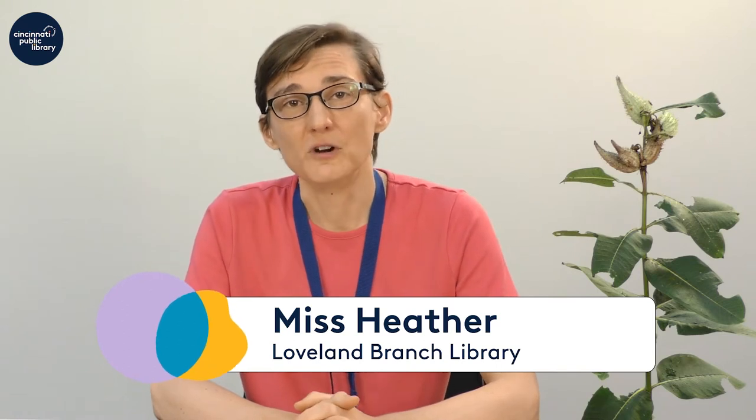Hi, I'm Heather, Children's Librarian at the Loveland Branch Library, and I'm glad you're with us here today to talk about our neighbor, milkweed, and our friend, Monarch.